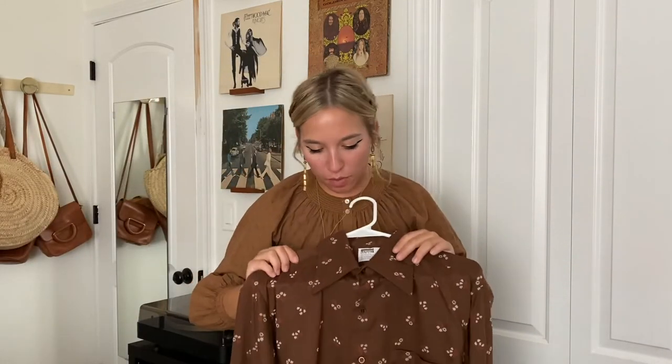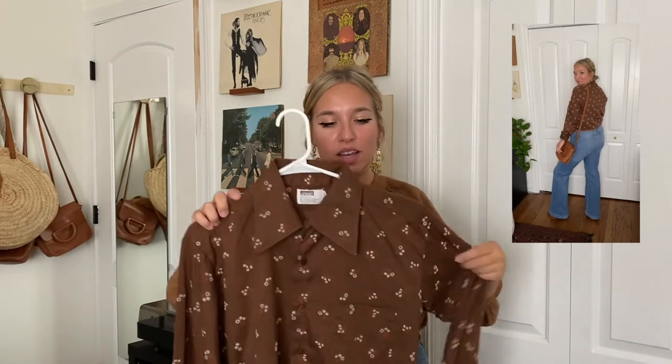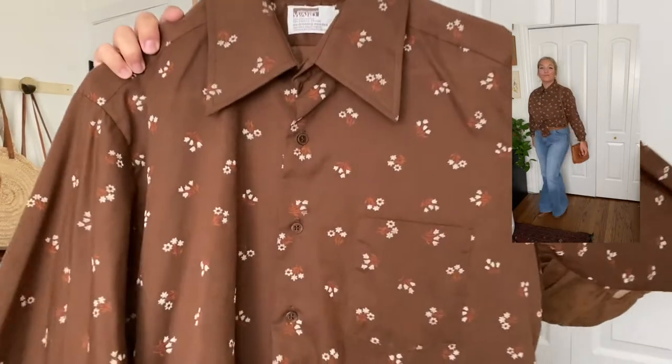I'm gonna start with a couple pieces of clothing, then go into some jewelry, some Christmas things, and then end with some home and kitchen stuff and my Facebook Marketplace find. First I have this super cool little Montgomery Ward blouse. It is a little bit too big for me but I could not pass it up because it was super pretty. I do kind of make it work when I tie it up and do like a little cowboy-looking thing — I'll insert a picture of what it looks like. It just has this super pretty floral print.